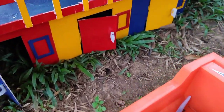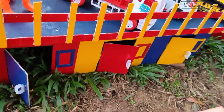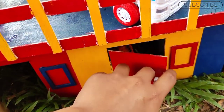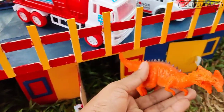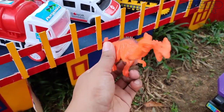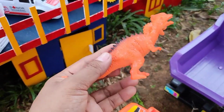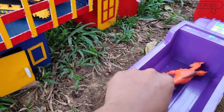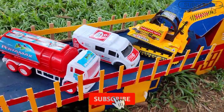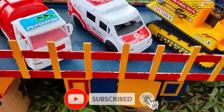Wow selanjutnya di pintu warna merah ada apa lagi teman, kita buka saja, wah ini ada dinosaurus berkepala dua teman. Wow mantul sekali ya, kita masukkan kedalam truk warna ungu teman. Jangan lupa subscribe dan like ya supaya kakak bisa mencari mainan-mainan yang lainnya lagi teman.